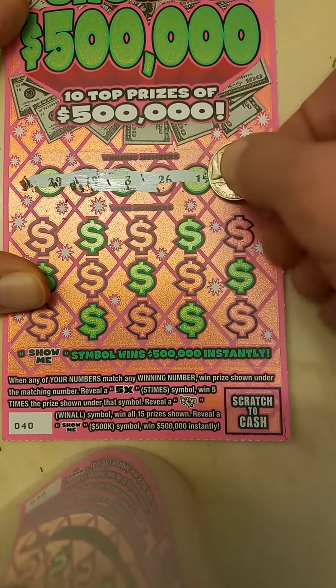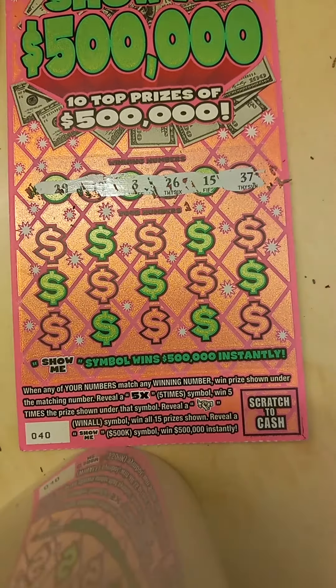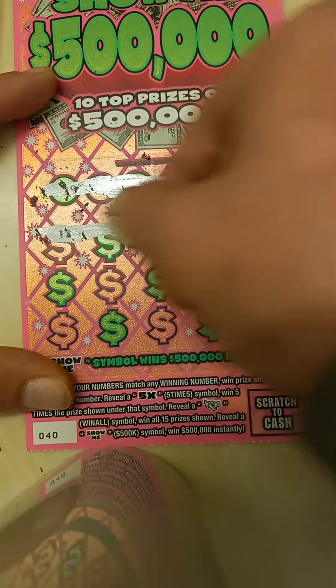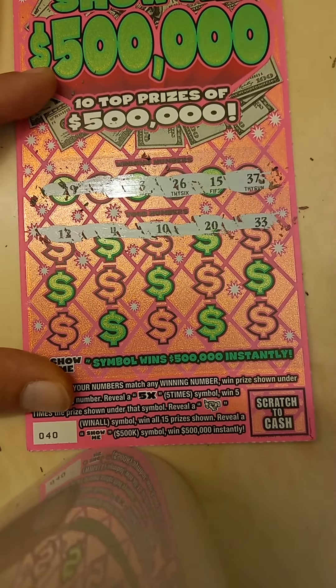We've got $29, a $19, a $3, and a $26, $15, and a $37. We've got $12, a $4, a $10, a $20, and a $33.